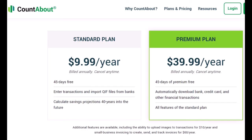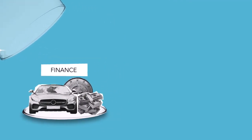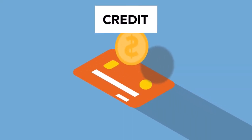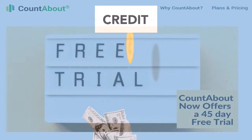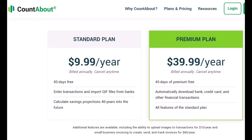CountAbout basic and premium pricing: You can choose between Basic at $9.99 per year, which includes all mentioned features except automatic downloading from financial institutions, and Premium at $39.99 per year, which gives full access to all CountAbout features including free automatic downloading of all your financial transactions like banking, credit card, mortgage, and more. When you sign up, you will automatically be enrolled in a risk-free 45-day trial of CountAbout Premium.